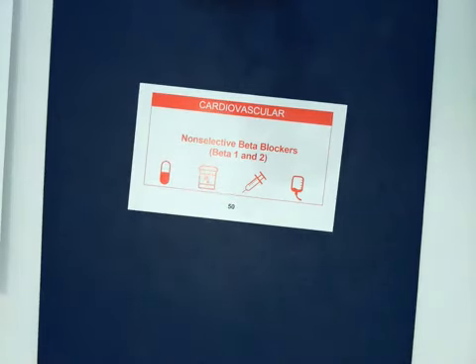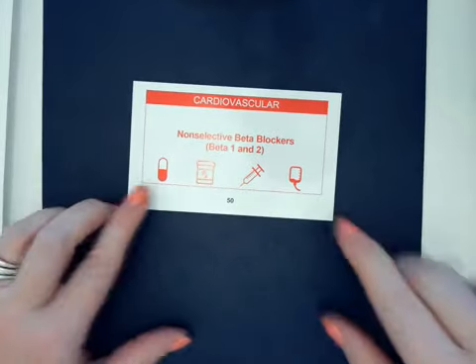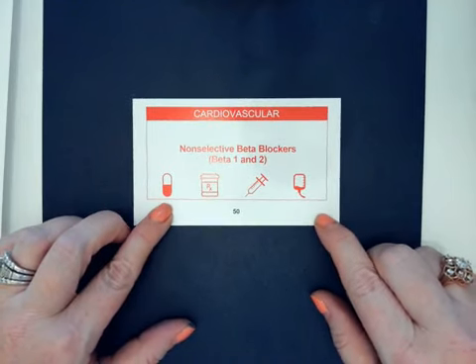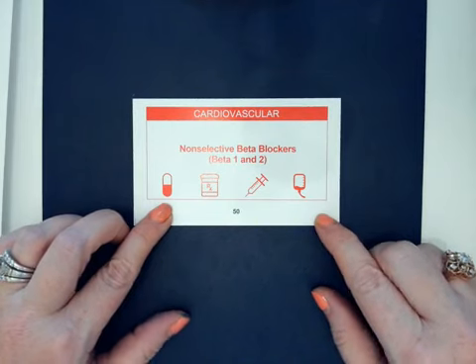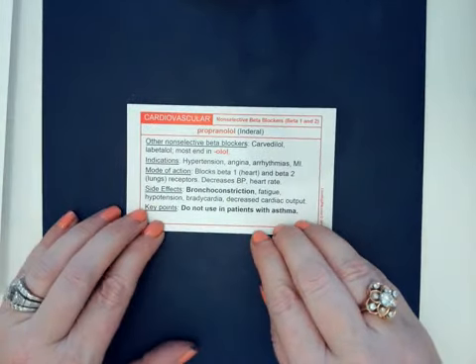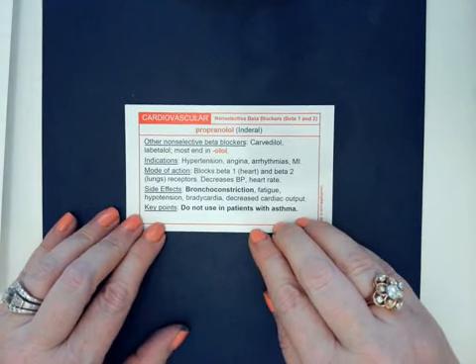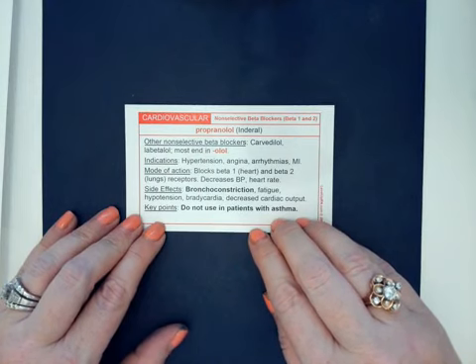Hey, Farmies. Today I want to talk to you about a beta blocker that's kind of unique. It stands out from all the LOLs in a way that is not very funny. It's a non-selective beta blocker. So usually we said that beta blockers work against beta 1 receptors. With this medication, propranolol, it's not selective to just beta 1 — it works on beta 1 and beta 2. So that gives us some unique side effects.